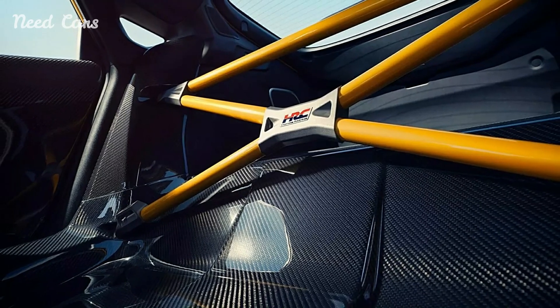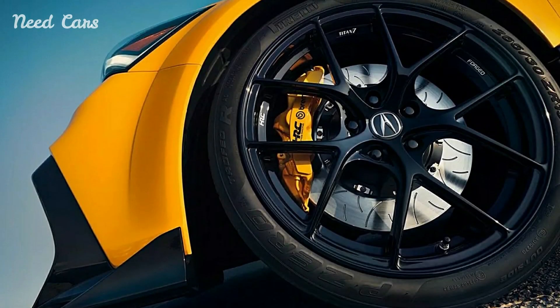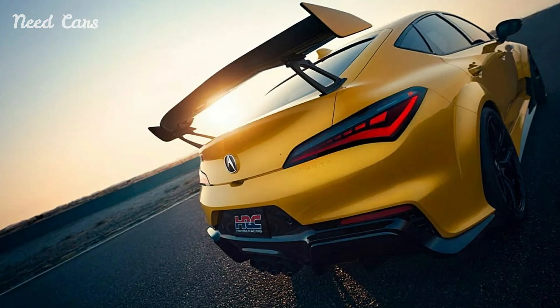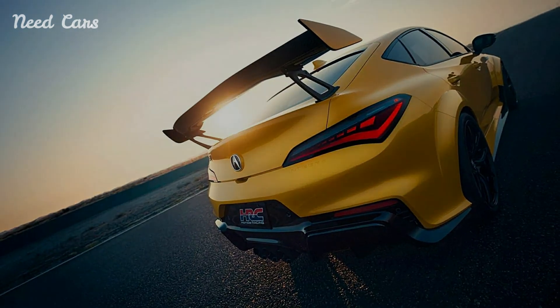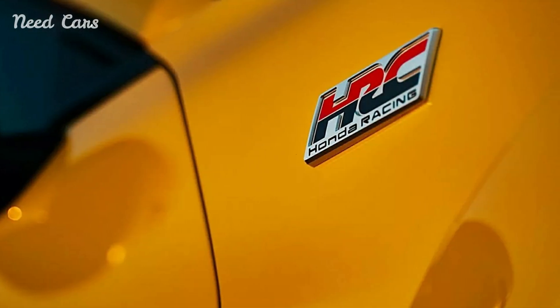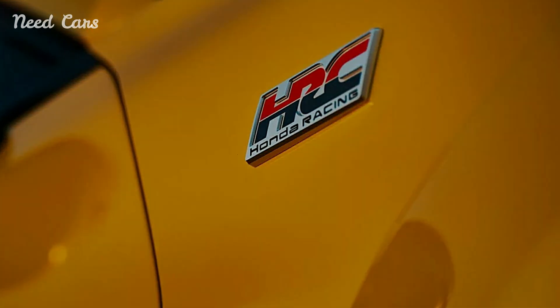From the moment you lay eyes on the Integra Type S, it is clear that this is no ordinary vehicle. The car features an aggressive exterior design that emphasizes its performance capabilities. With a lowered stance, aerodynamic enhancements, and a distinctive front grille, the Type S exudes a sense of speed and agility. The inclusion of sleek, sculpted lines and an assertive rear wing further underscores its track-ready persona.